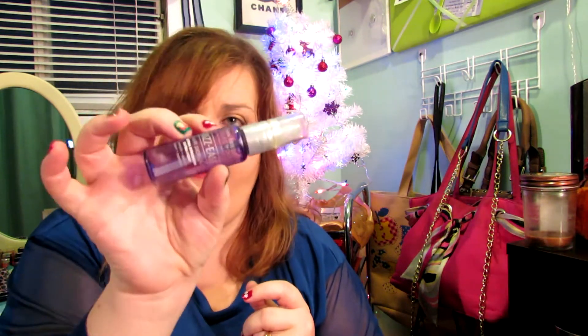The next product I have is John Frieda Frizz-Ease Hair Serum. I used to use a little dab of this in my hair when I got out of the shower to keep the flyaways away. I got this in a Glossybox a while ago but I'm just finishing it up because I switched back and forth from this to argan oil and other oils. I don't know if I would repurchase this because I like my argan oil — I'd probably just repurchase that.